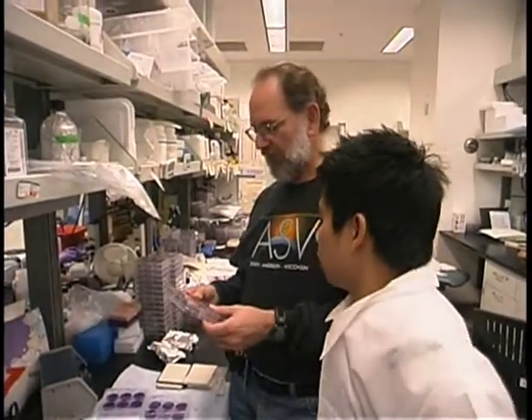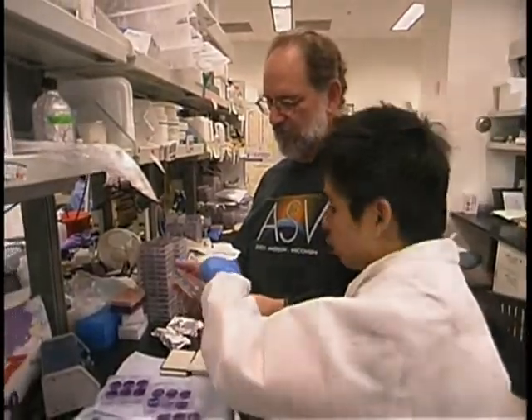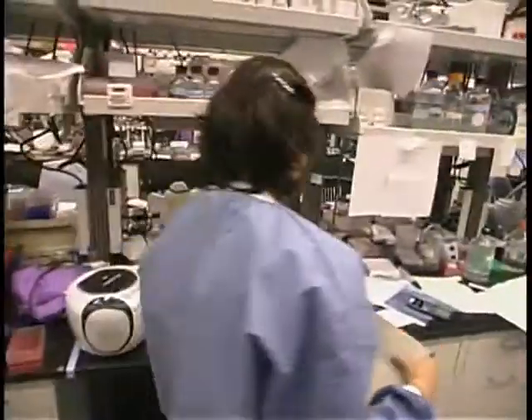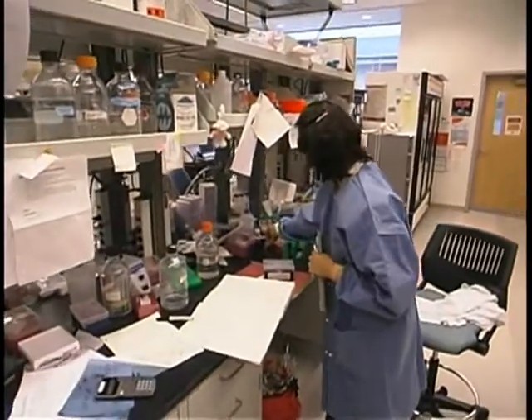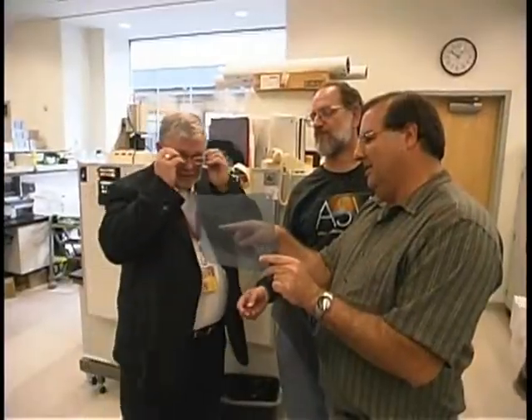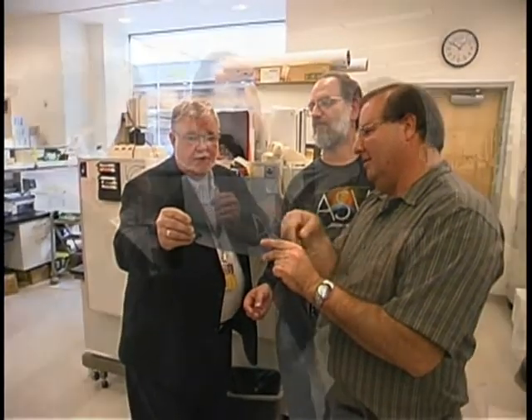At SCNM, we have research relationships with various academic institutions such as the Biodesign Institute at ASU, Arizona State University, and we also have collaborations or relationships with private companies, and our research portfolio, like many of the other naturopathic medical schools, is quite diverse.